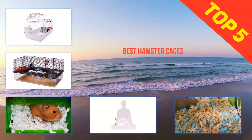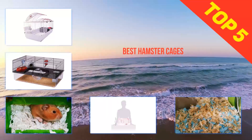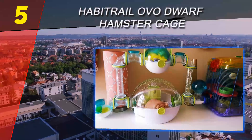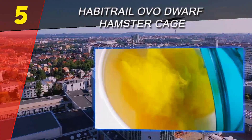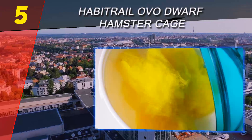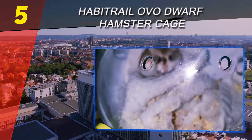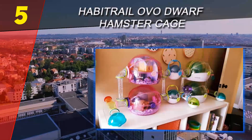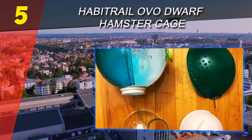Here we present the top five best hamster cages. Starting our list at number five: the Habitrail OVO Dwarf Hamster Cage. When it comes to critter habitats, Habitrail is definitely one of the most popular brands to check out, as they offer some of the coolest looking items in the market. Each piece is unique and gorgeous, and won't just offer a great place for your pet to live in but can also spruce up your home.